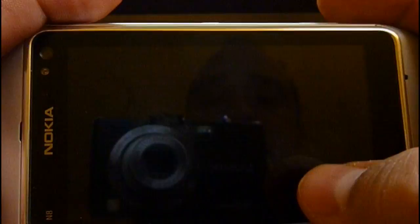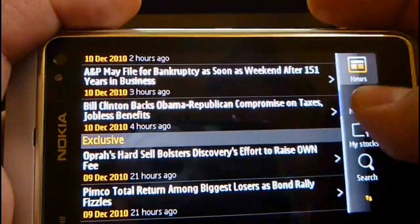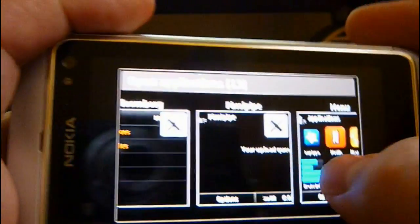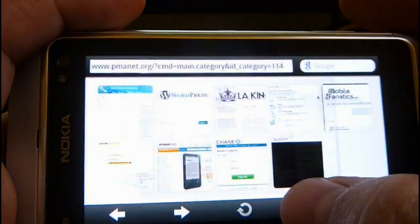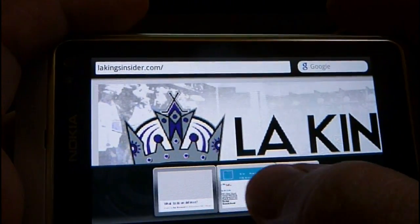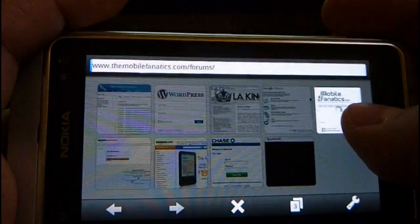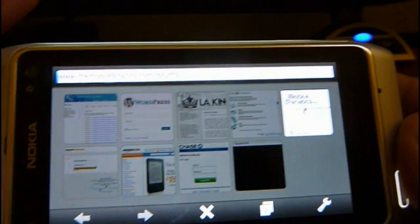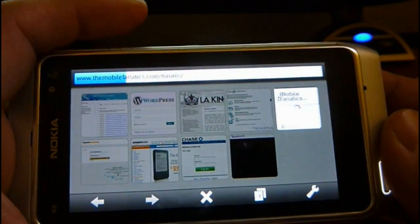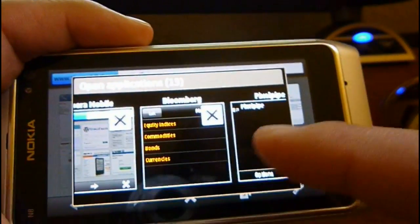We've got Bloomberg open right now in the background — check your stocks, the markets. We've got the menu open. Opera Mobile: I have two sites running right now in the background. Go to our tabs — here's one, there's the other. We'll go to mobilefanatics.com real quick. Opera Mobile is one of those must-have applications on your phone. It blows away the default browser on the N8.